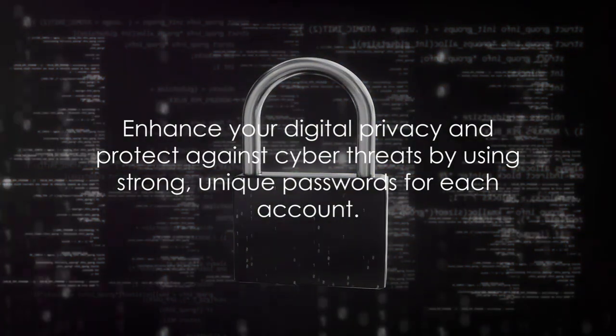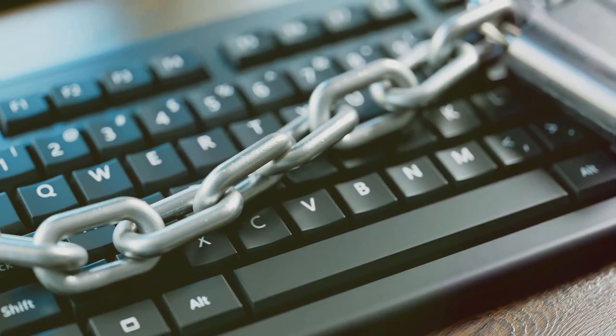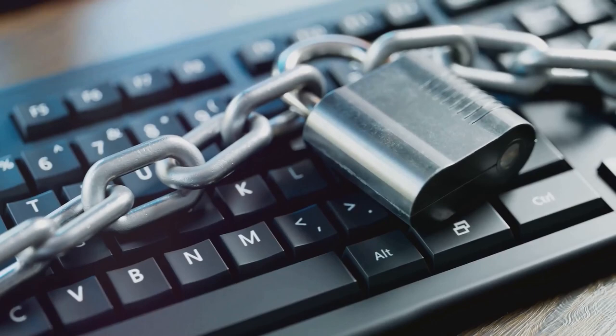First and foremost, enhance your digital privacy and protect against cyber threats by using strong, unique passwords for each account. Think of your password like a key to your digital house. You wouldn't want to use the same key for your house, your car, and your safe, would you?